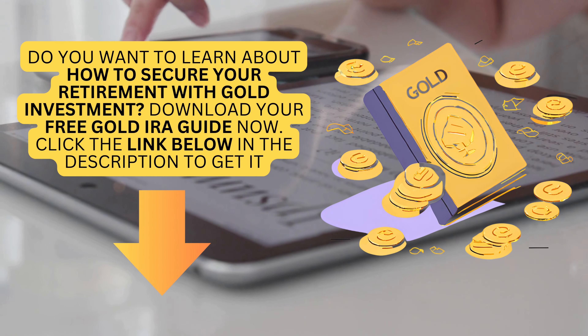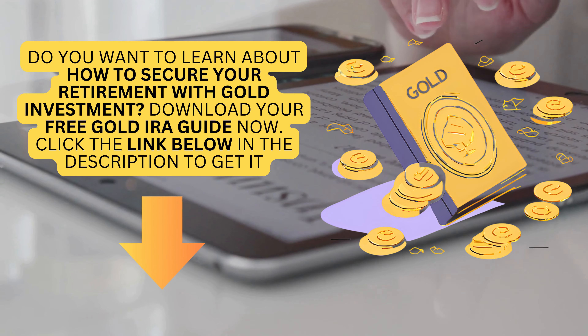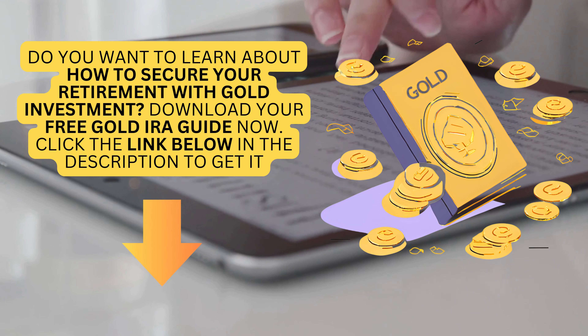Do you want to learn about how to secure your retirement with gold investment? Download your free gold IRA guide now. Click the link below in the description to get it.